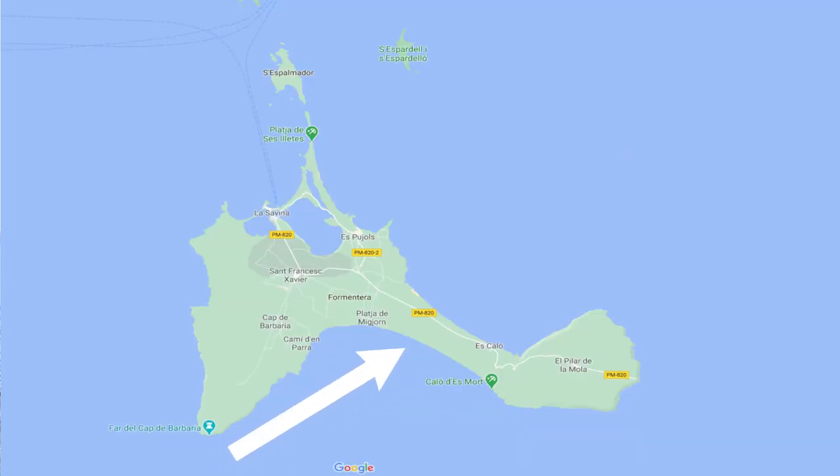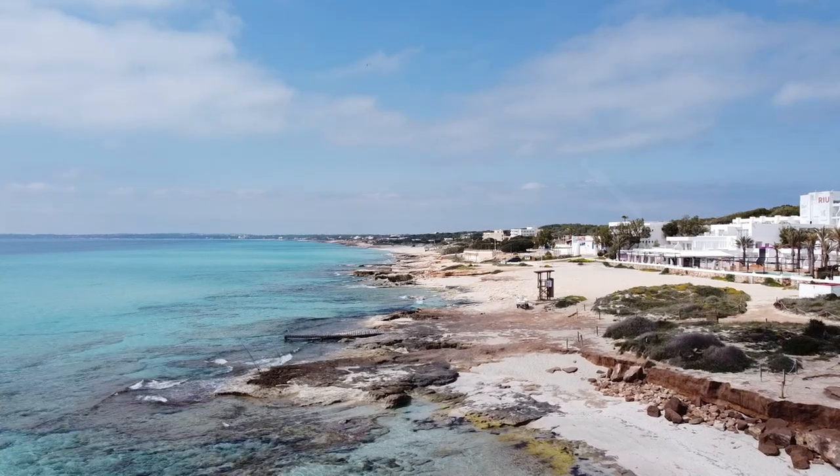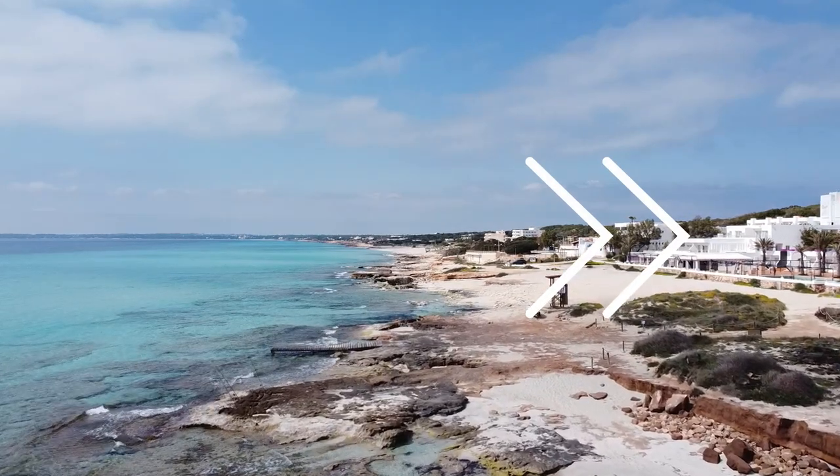Playa Mijon is Formentera's longest beach at five kilometers long and is made up of different bays and coves — some areas are sandy and others are rocky. All along this section there are little chiringuitos, little cafes, and a variety of accommodation ranging from small hostels and apartments to a big Riu hotel at the far end. Also new for this year, Pasha are opening a small boutique hotel with 14 rooms and a restaurant, due to open on the 20th of May.